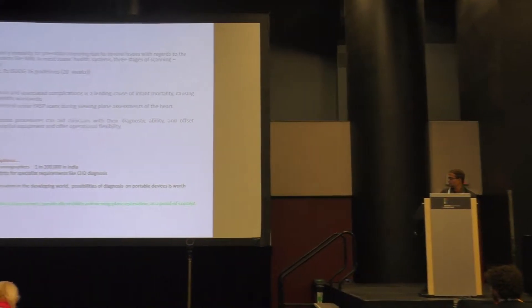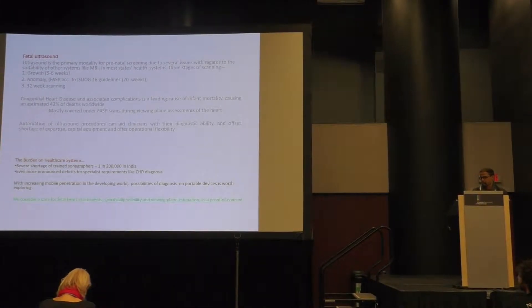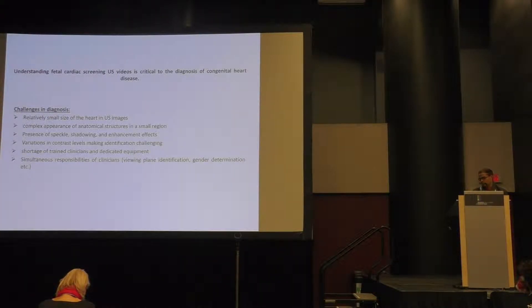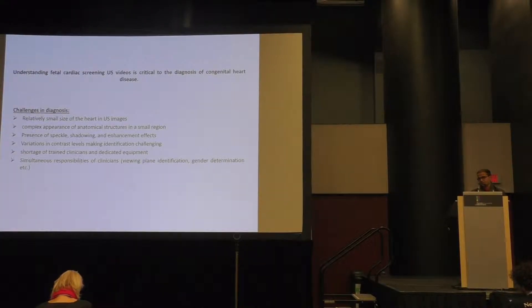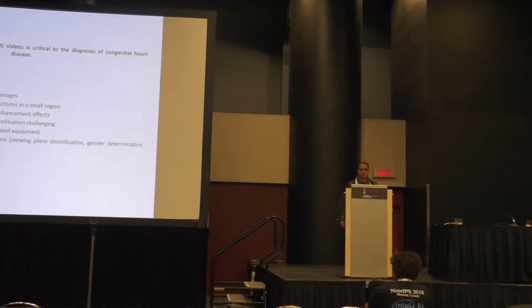We consider the case of fetal heart assessments, specifically starting with viewing plane assessment as a proof of concept for deploying resource-constrained ultrasound algorithms. Ultrasound is particularly complicated compared to CT or MRI because features observed in the scanning window are really small, complicated by anatomical appearances, and affected by a predominance of speckle, artifacts, enhancements, and stochastic shadows.